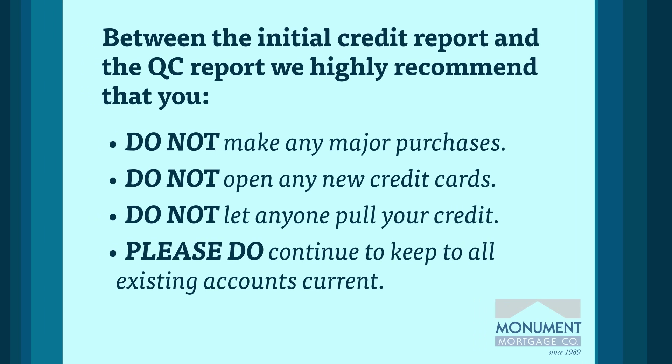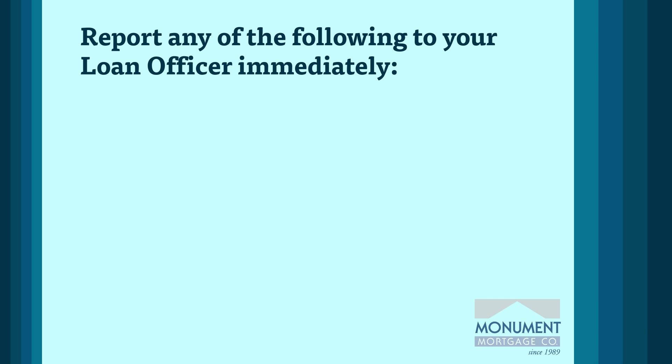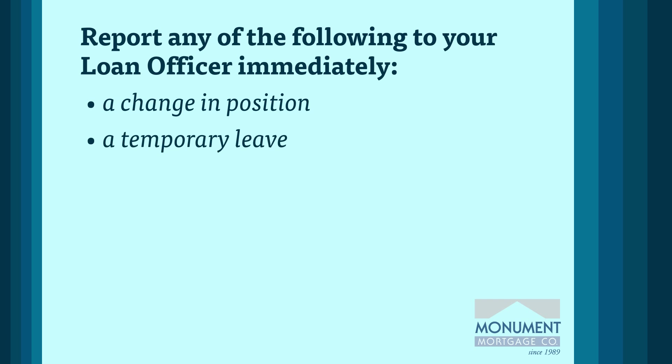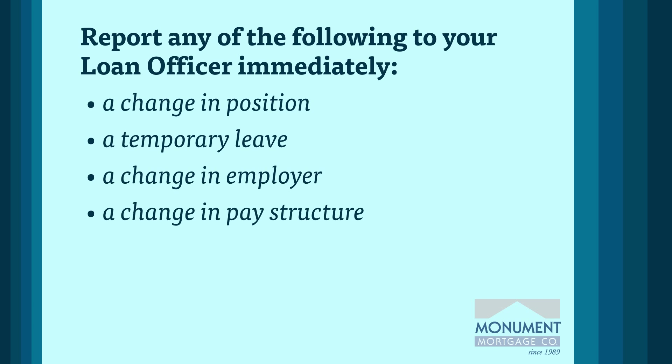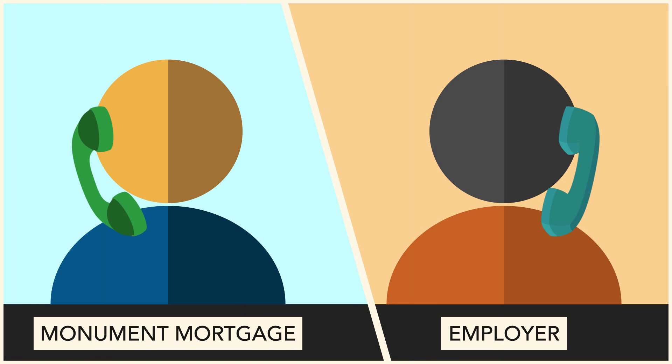Keeping your employment history in cruise control is best, but we realize that career opportunities can present themselves at any moment. It is critical that you communicate any changes to your loan officer immediately. This includes a position change, a temporary leave, a change of employer, a change in pay structure — anything related to your employment or income that is different from when you initiated your application. A QC verification of your employment will be ordered. We will call your employer just before closing to verbally verify your employment. It is helpful if you alert your employer about this phone call to ensure a prompt response.